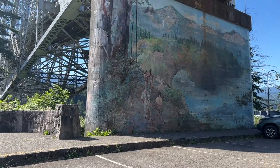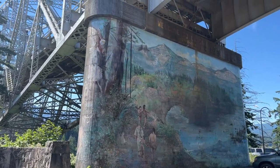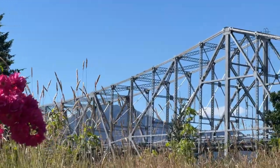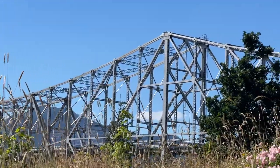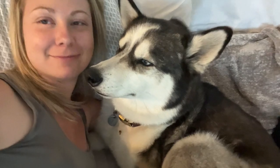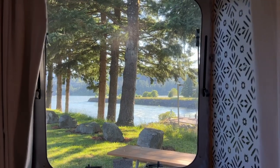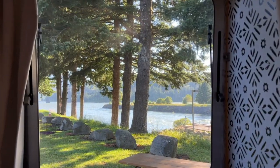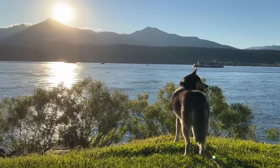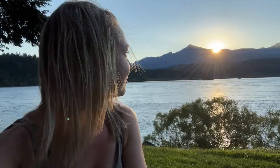Then we walked up to get a close-up view of the Bridge of the Gods. You can walk on it as a pedestrian, but there is no designated walkway, so the cars have to weave around you, and I definitely wouldn't feel comfortable with that. After that, I just chilled at the campsite because it's right on the water — it's gorgeous. We walked over to Thunder Island, found a beautiful sunset spot, and got to watch the Sternwheeler go by.